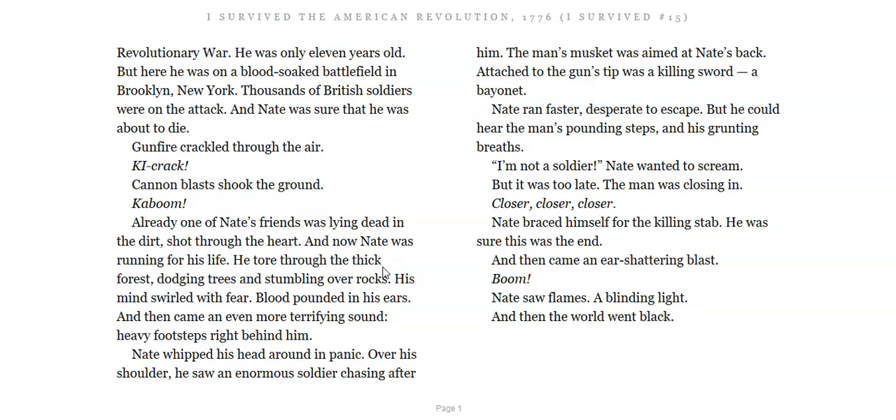And then came an ear-shattering blast. Boom! Nate saw flames. A blinding light. And then the world went black. Before you turn to chapter two, think about it. Draw a conclusion — what happened to Nate when everything went black? Pause the video if you have to, come up with an answer in your brain, and then go on to chapter two.